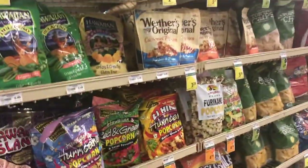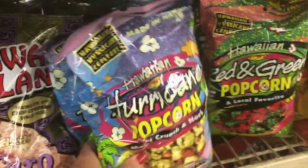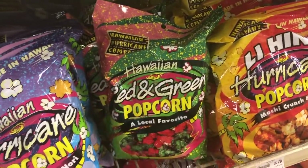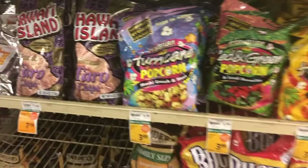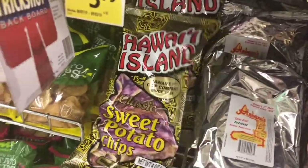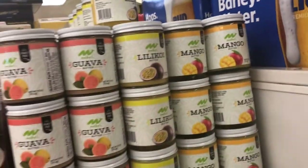All right, where's hubby? They got Hawaiian island chips — this is their chip section. So they have these hurricane Hawaiian red and green popcorn, mochi crunch nori, sweet potato chips. Here are like the jellies and the jams, the butter. So they have guava, lilikoi, mango.